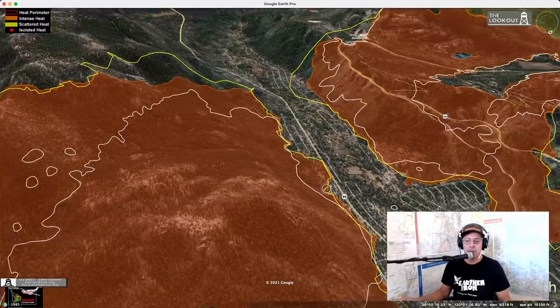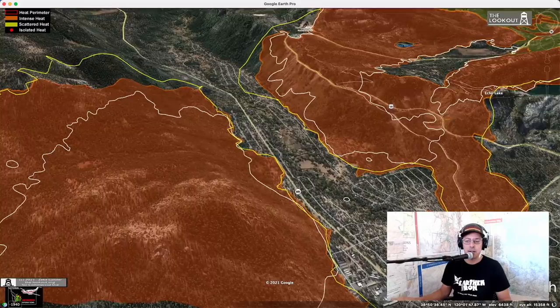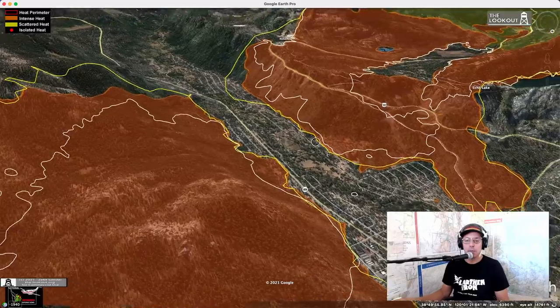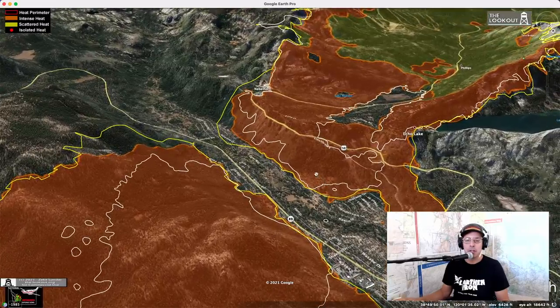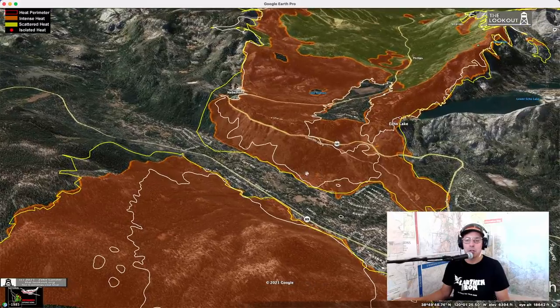I don't want anyone to be too alarmed — you can see the fire jogged here. The fire definitely isn't square. So people who are doing this work are doing a lot of work in a hurry. Please don't take this as authoritative information one way or another. This is the best information I've got to show with you.